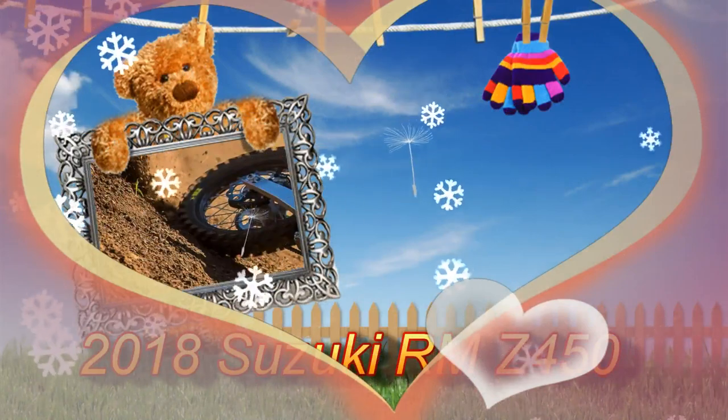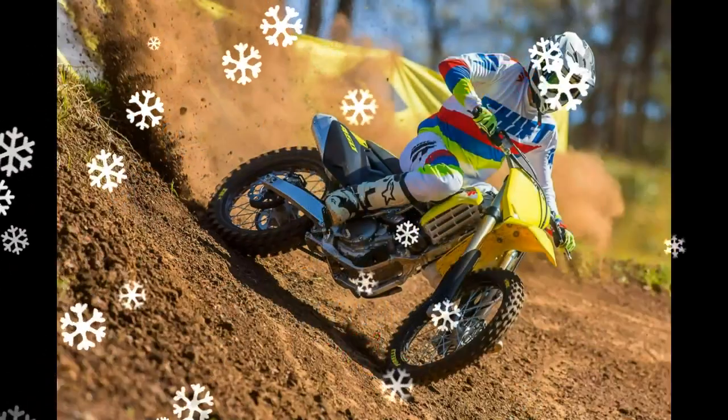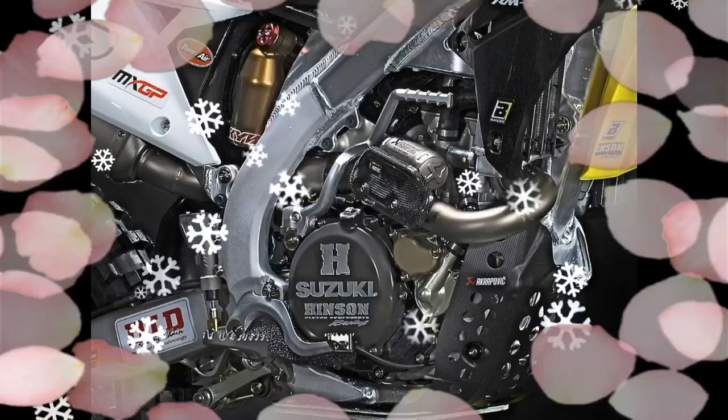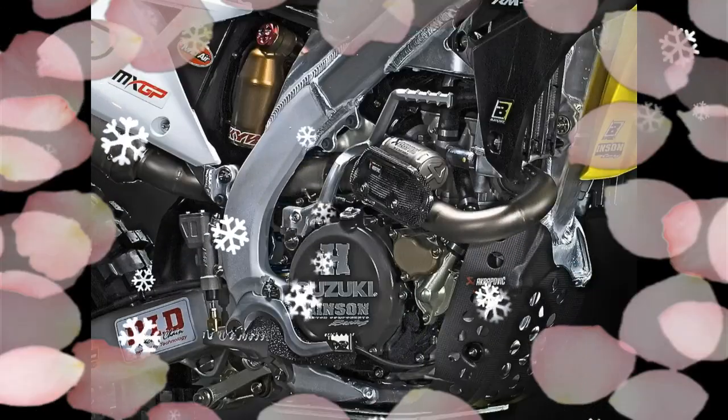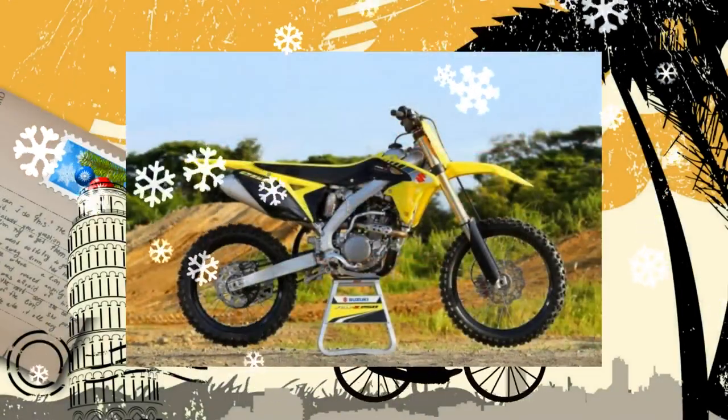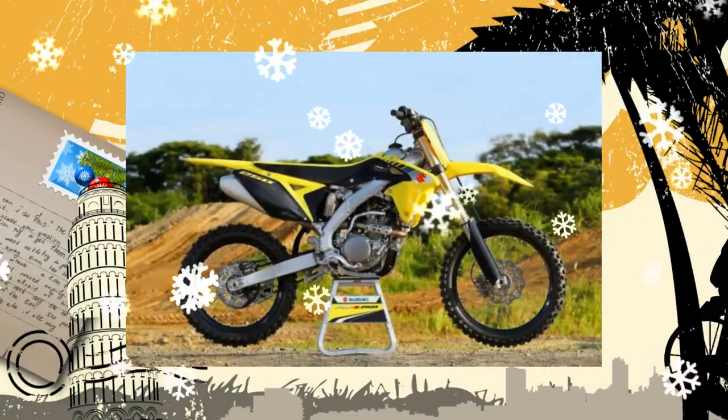2018 Suzuki RM-Z450: Suzuki confirms that there will be an all-new RM-Z450 for the 2018 model year. This is good news not only for loyal Suzuki racers, but also for Suzuki, who has been criticized for lack of motivation in updating their motocross lineup.